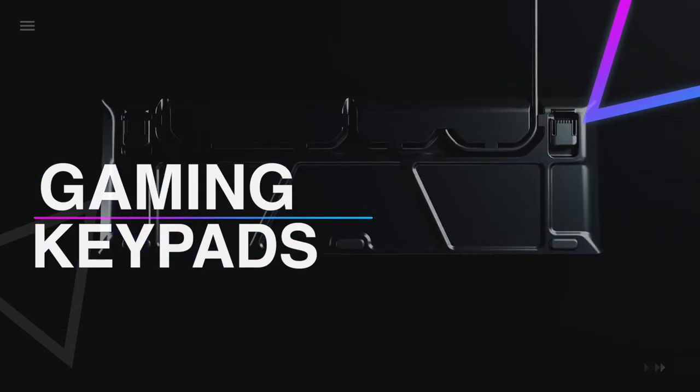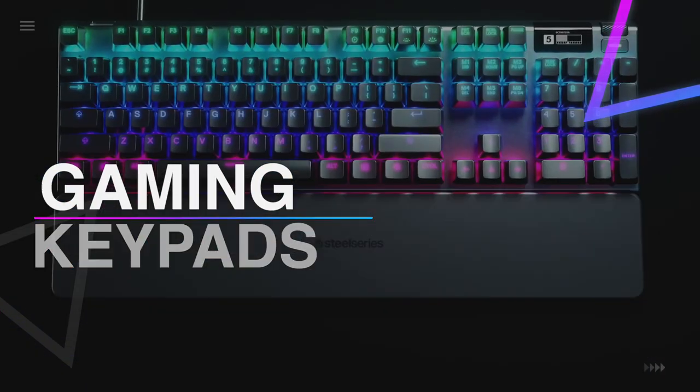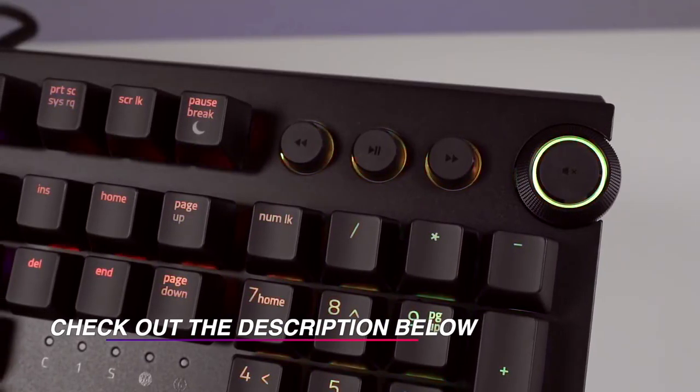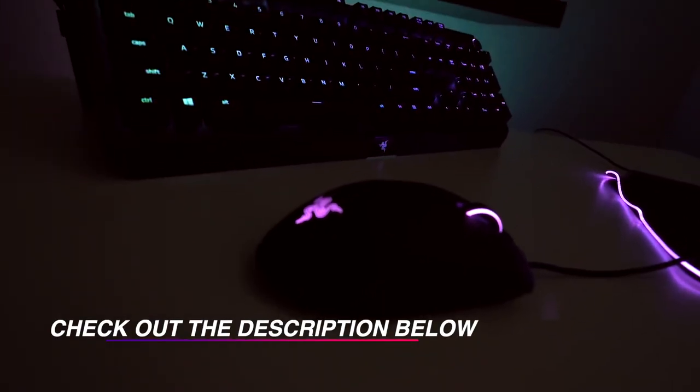Hello guys, welcome back to our channel. In this video we have listed the top six best gaming keypads in 2021 to help you find the right one for your needs and budget. So let's get started.